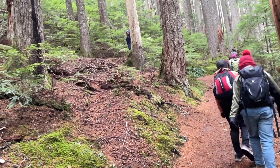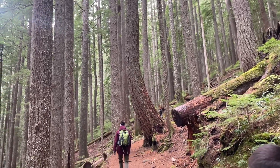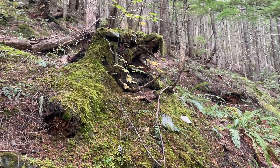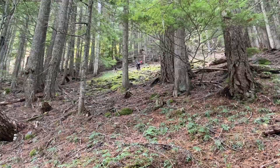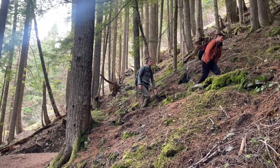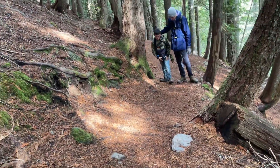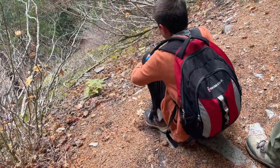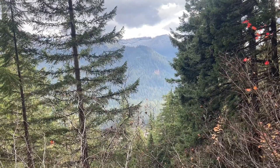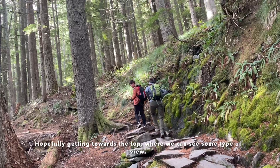First part of this trail is no joke — straight up. And that root capping right there looks kind of like a wolf's head. Beautiful. We've been switchbacking for about 40 minutes so far, hopefully getting towards the top where we can see some type of view.